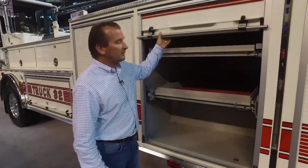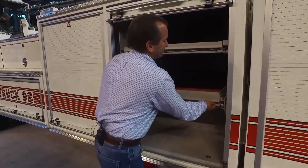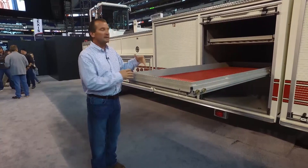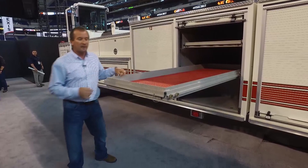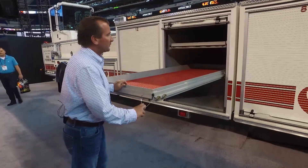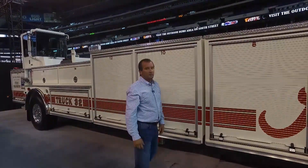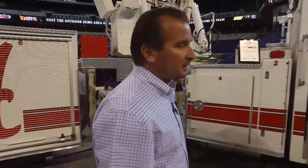Among the different options on the truck, we opted for transverse compartments that go from one side to the other. The trays roll out and allow you to access tools and equipment from either side — you don't have to walk around the truck to get what you're looking for. The amount of storage is one of the great advantages of a tiller truck and it worked out really well for us.